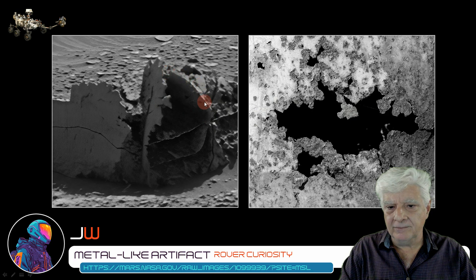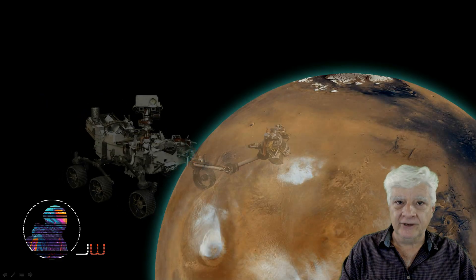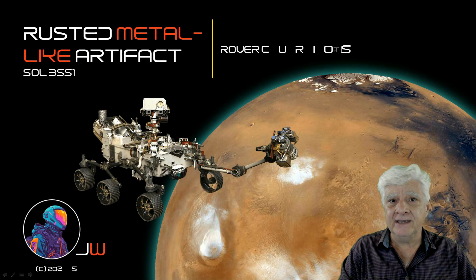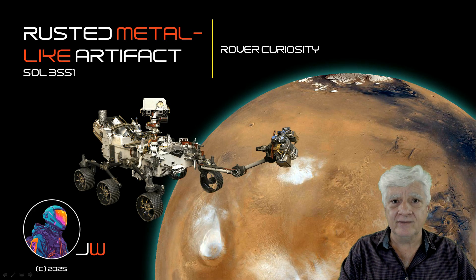I wonder what this could have been — a piece of technology or machinery? Ducting? Or part of a structure? I hope you enjoyed this brief presentation. This item will be added to the mounting evidence of data pointing to the possibility of an ancient civilization that once lived and thrived on Mars.